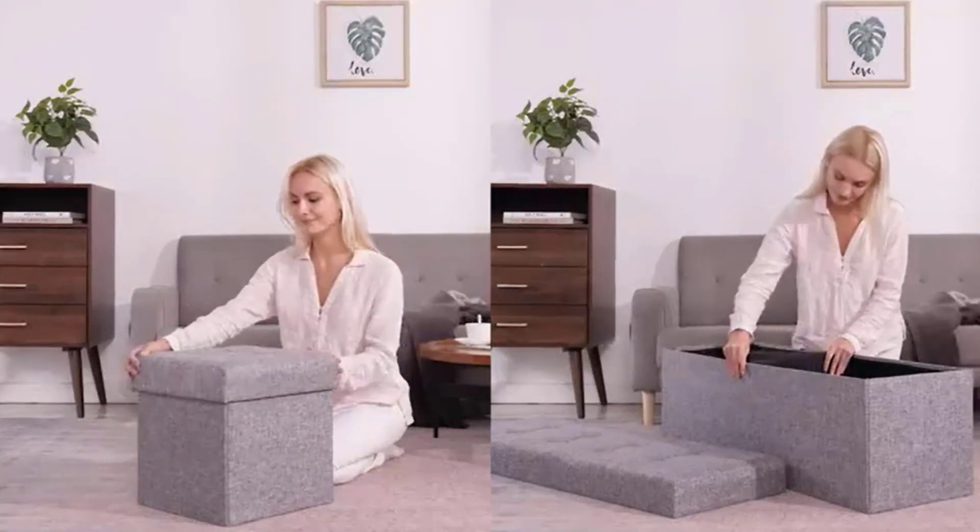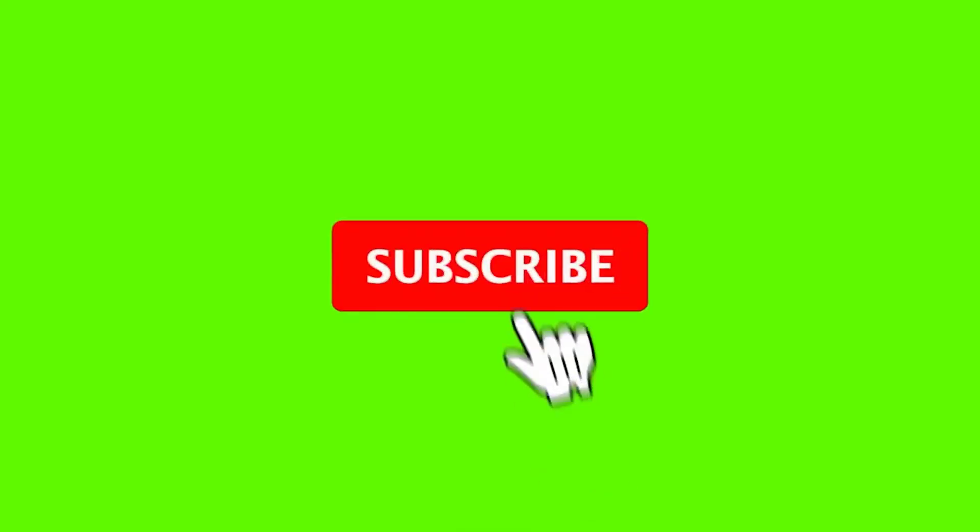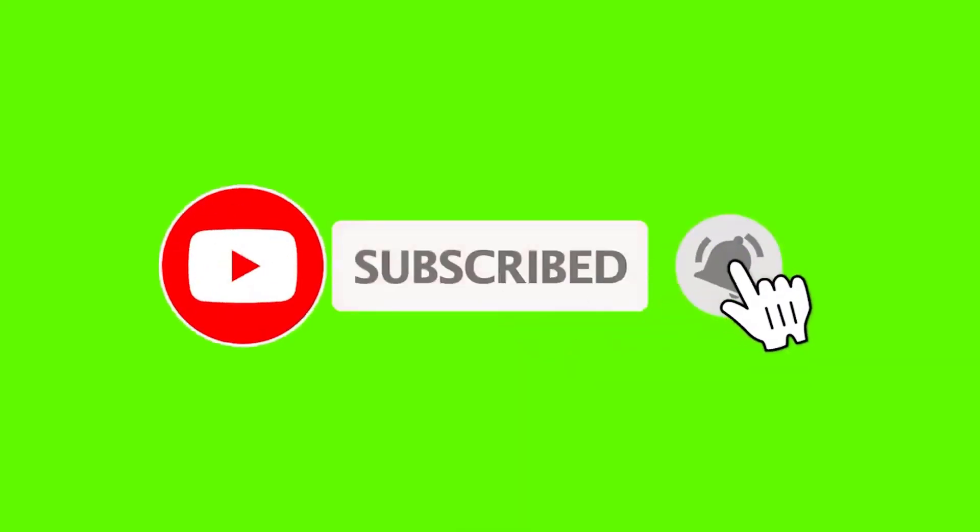If this is your first time on this channel, please smash the subscribe button and click the bell icon for more videos like this that will help you make better buying decisions. Let's get started with the video.